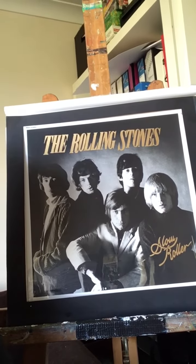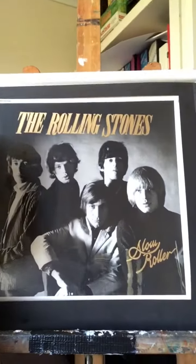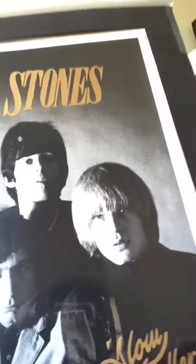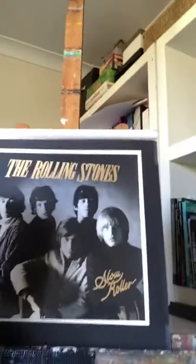Now, that lettering at the bottom — when this was originally discovered in the archive, it just looked like the 'S' had fallen off of the letter set. But under closer examination, you'll see that it's actually hand-painted. So it wasn't a mistake — it was meant to be like that. This part up here, the 'Rolling Stones' lettering, is also hand-painted.